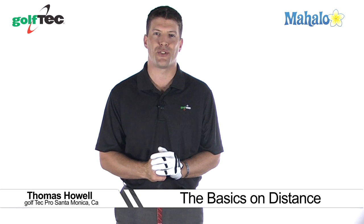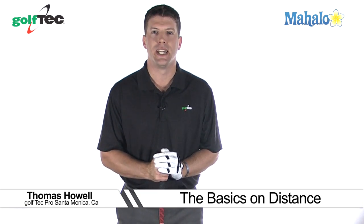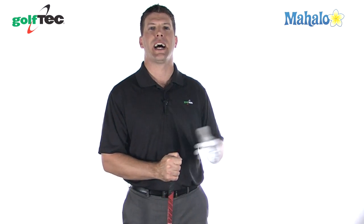Hello again. My name is Tom Howell, 17-year teaching professional and certified personal coach with Golf Tech. Brought to you by Mahalo.com.